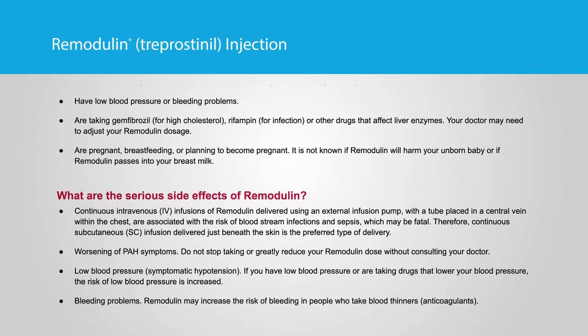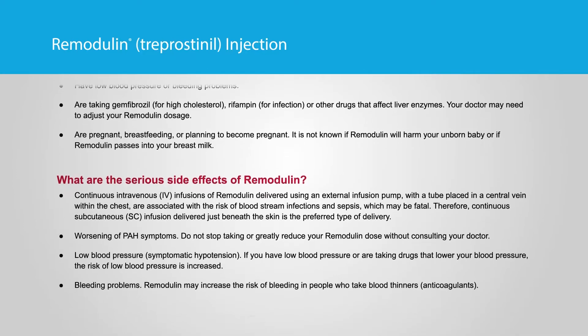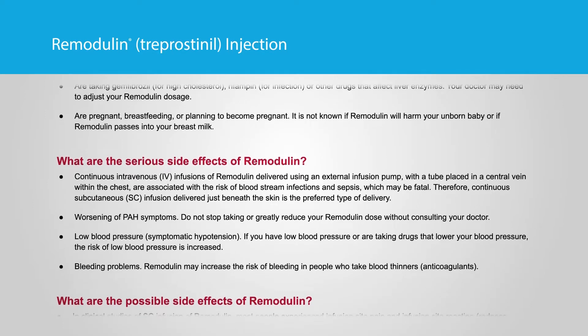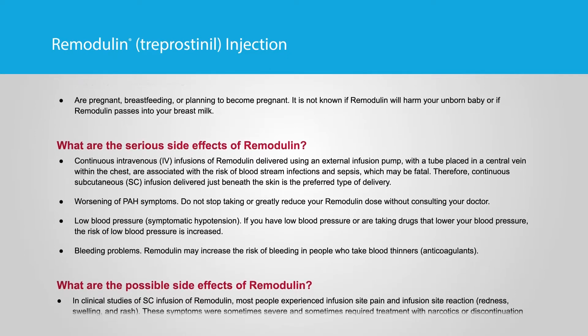Tell your doctor if you are taking gemfibrozil for high cholesterol, rifampin for infection, or other drugs that affect liver enzymes — your doctor may need to adjust your Remodulin dosage. Also tell your doctor if you are pregnant, breastfeeding, or planning to become pregnant. It is not known if Remodulin will harm your unborn baby or if Remodulin passes into your breast milk.